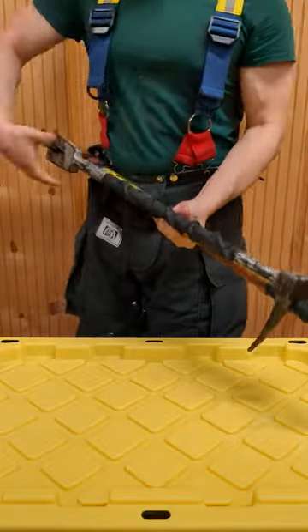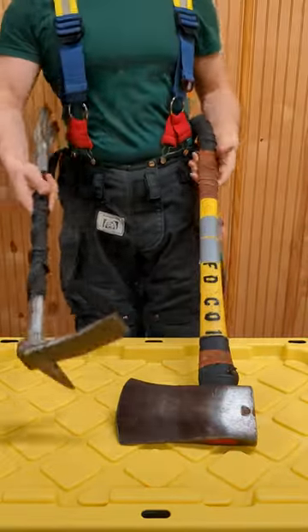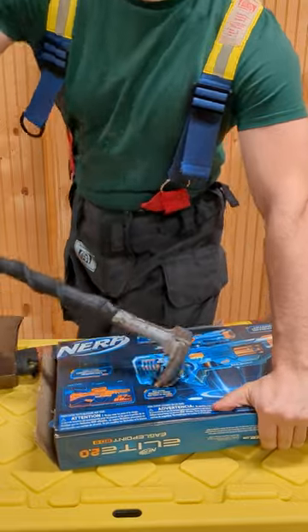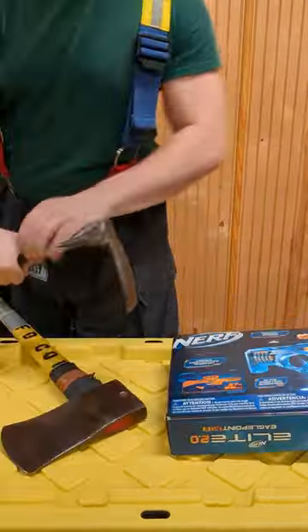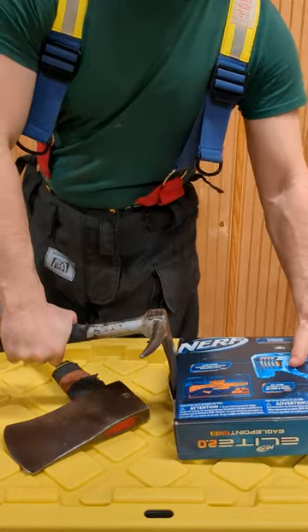This week's Whatchamacallit is actually two tools: a flathead axe and a halion, normally called the irons. This is the first choice and best choice for forcible entry on doors, but not always optimal. Drive this part, the adze, between the door and the frame to pry it open.